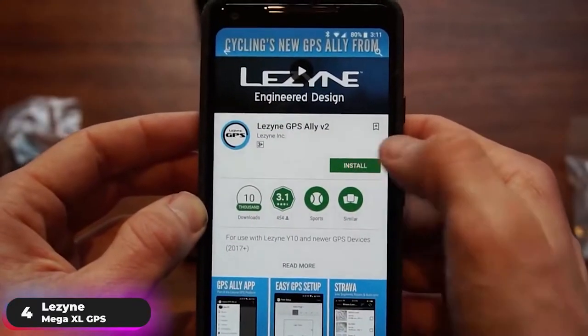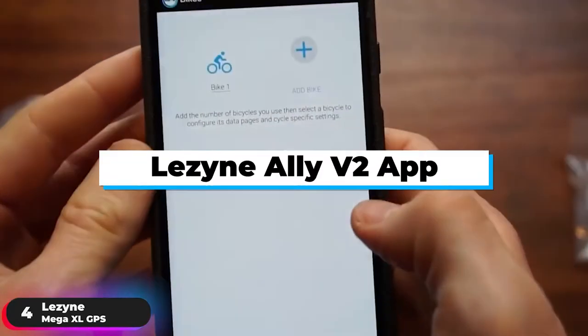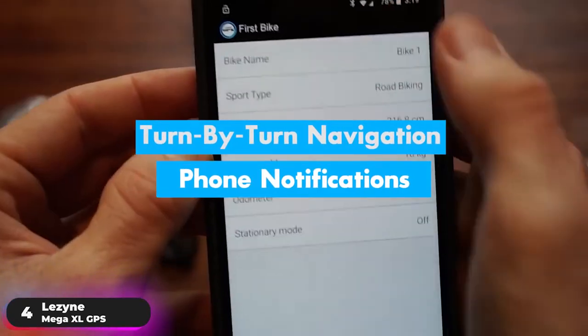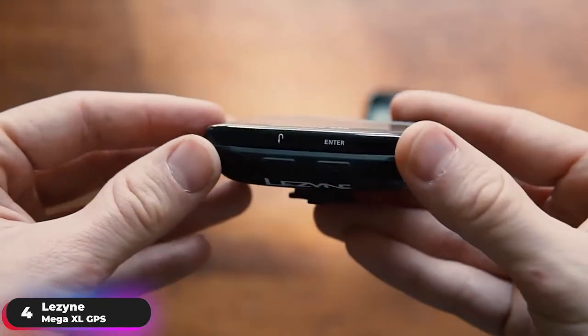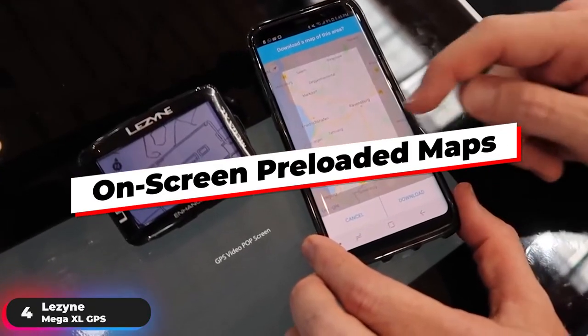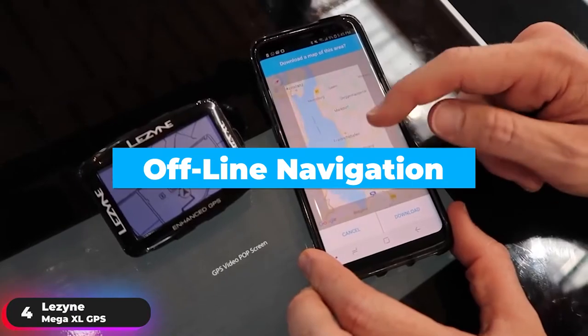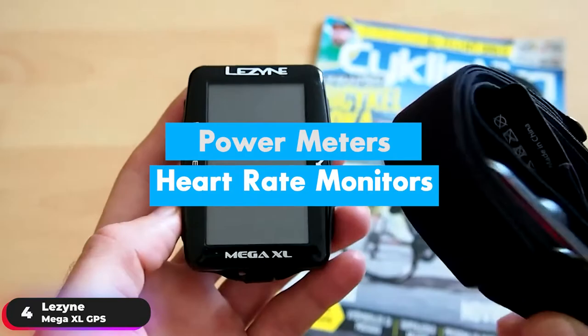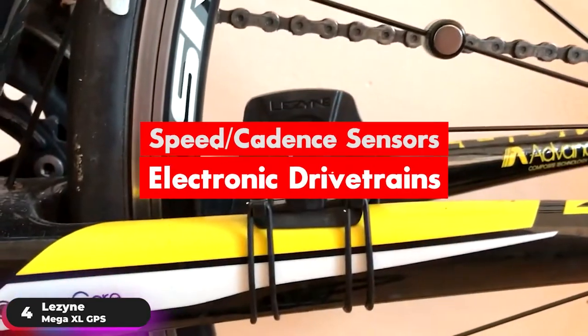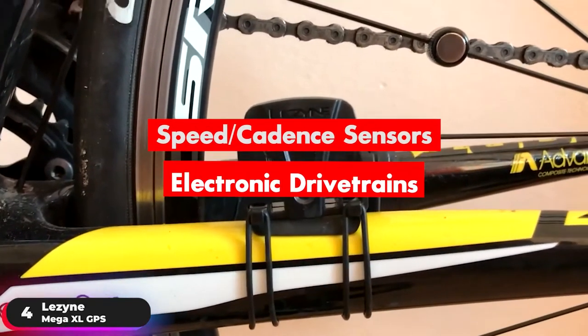Pair the computer with an iOS or Android device through the Lezyne Ally V2 app to access turn-by-turn navigation and phone notifications, including incoming calls, texts, and message app notifications. It also features on-screen preloaded maps for offline navigation use. Simultaneous Bluetooth Smart and Ant Plus connectivity lets you pair with power meters, heart rate monitors, speed and cadence sensors, and compatible electronic drivetrains.